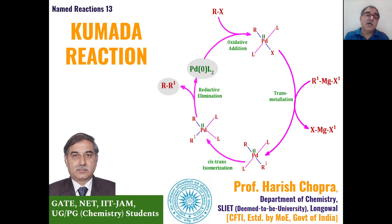Dear student, this is our 13th lecture on the series named reactions, and in today's lecture we will discuss the mechanism and applications of Kumada reaction, which is again a coupling reaction used very conveniently for the formation of new carbon-carbon compounds.